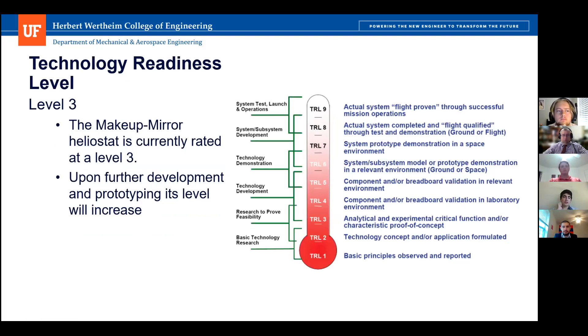For our technology readiness level, the Makeup Mirror Heliostat is currently rated at Level 3, which is based on analytical and experimental critical function and characteristics to prove a concept. We are not further up the TRL because we are not able to physically prototype a model. Upon further development and prototyping, the level will subsequently increase.